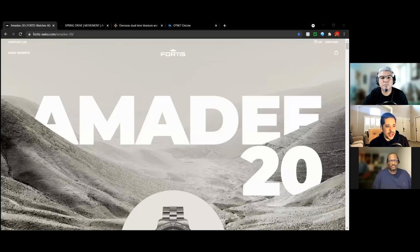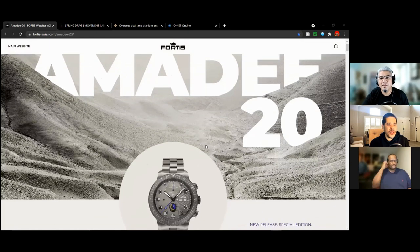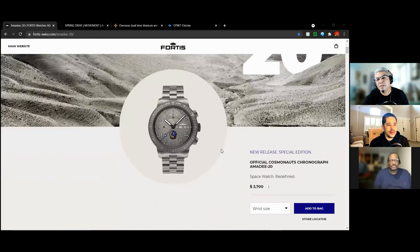Okay cool. Jason, let's go into your releases. What do you have for us? Let's share the screen. If you're listening, we're going to put this video up on YouTube so you can actually see what we're talking about. So my first selection is the Fortis — I hope I say this right — Amadee 20. New release, special edition. The full name is the Official Cosmonauts Chronograph Amadee 20. And it's all about space — lined up behind going to Mars and stuff.